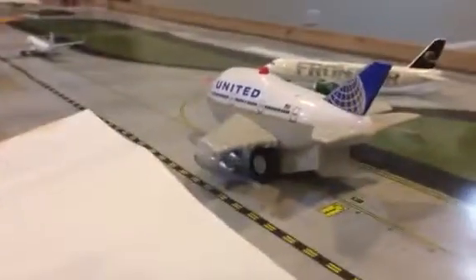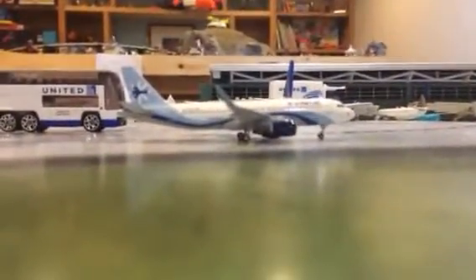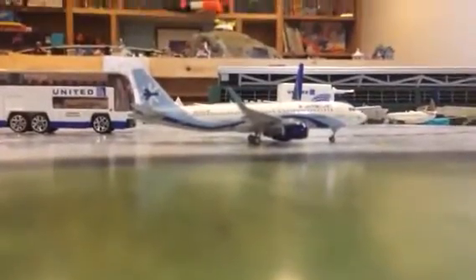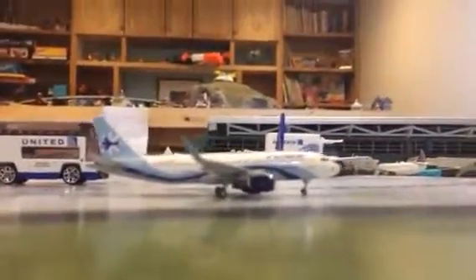Taxiing to the runway, we have a United 747 heading out to Honolulu. Backing off the runway is the Frontier A320 arriving from Denver — going to be taxiing to a gate. And the final plane is an Interjet A320 with Sharklets heading out to Cancun. So we got everything you need, and as you can see, all the aircraft here.